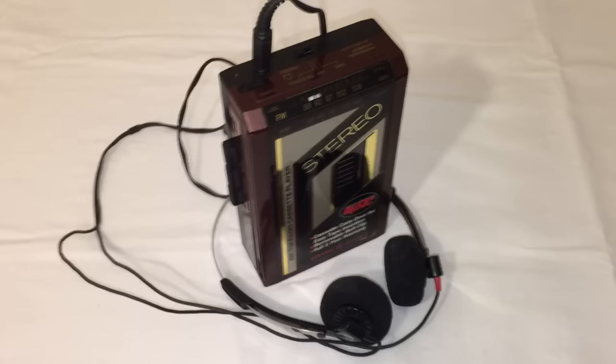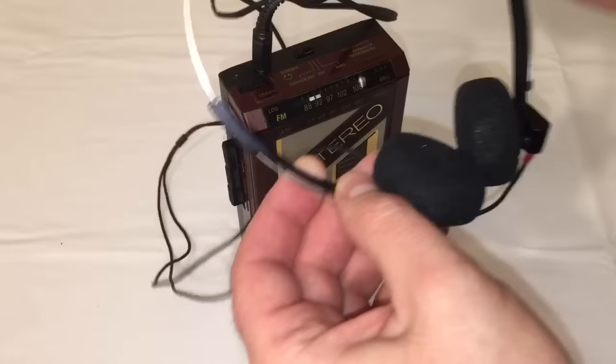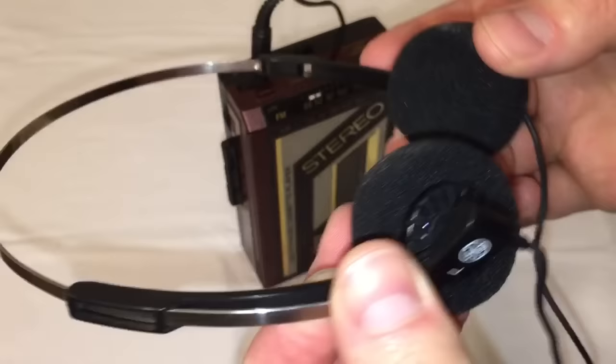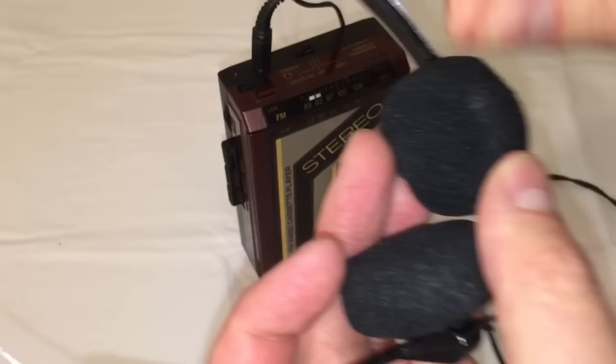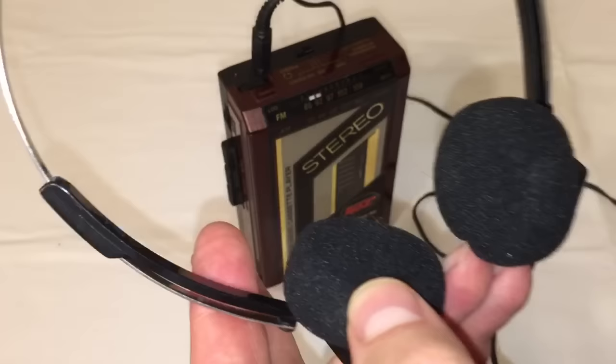The General Electric portable stereo was a great way to take your music on the go back in the 1980s. Perhaps you worked out or did some jogging — this would have been an excellent companion for those outings. The headphones were a little different than what we're used to today. It was kind of a fat, padded headphone, and ironically the foam on this one is still intact. That's one of the tests you'll find with old headphones — often the foam has rotted away.